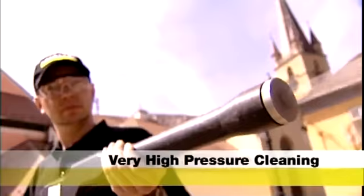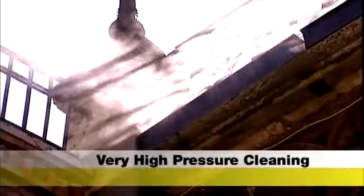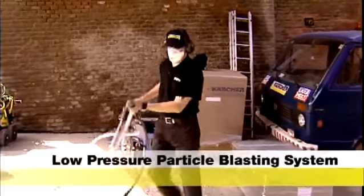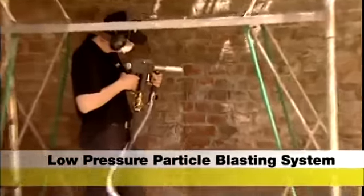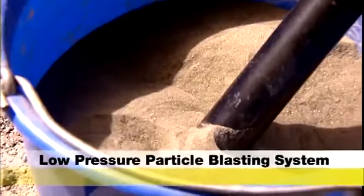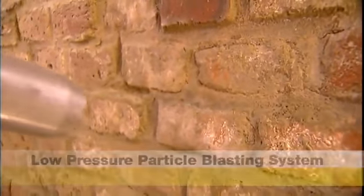The high-pressure method: a jet of water at a pressure of up to 1,500 bar removes stubborn dirt and paint. And a low-pressure particle blasting jet for the brickwork under the bridge. From a choice of 2,000 different blasting media, Karcher decides which method is best for cleaning the bricks.